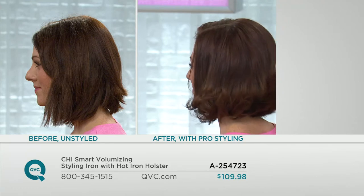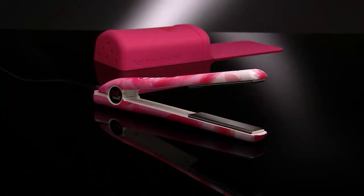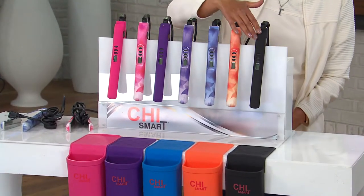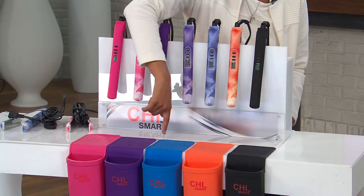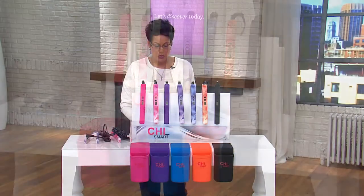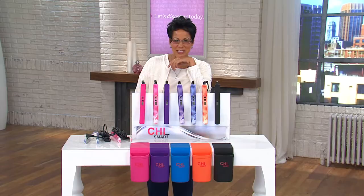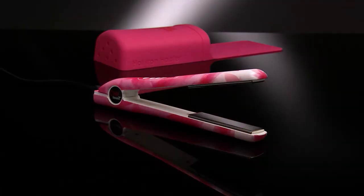Look at the before and after — before it was looking dry and brittle, and after, healthy, shiny, and with volume. All of that is from one tool. You get to throw away all those other tools and just pick up this one. The pink, the pink floral, the purple, the purple floral, the blue floral, the orange floral, or the black — all full size with the holster. Six months of easy pay of $18.33, shipping and handling is free. When you get this home, you can throw away that round brush you've been using with the blow dryer, those rollers, and a regular flat iron. This will do all of it. It's the Chi Smart, item A254723.